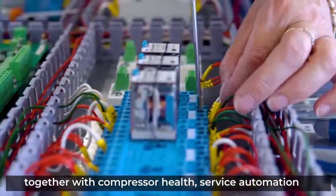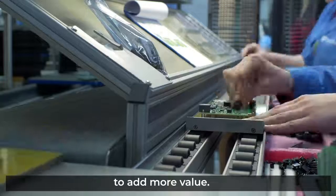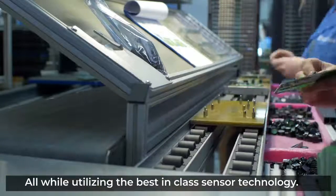Together with compressor health, service automation, and asset tracking to add more value, all while utilizing the best-in-class sensor technology.